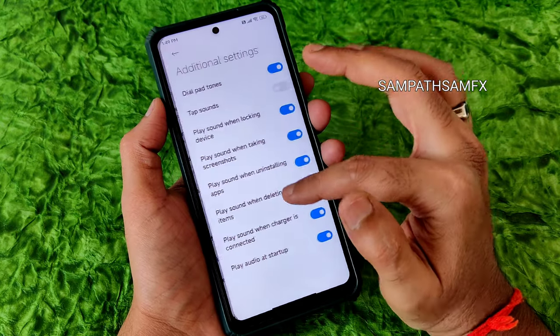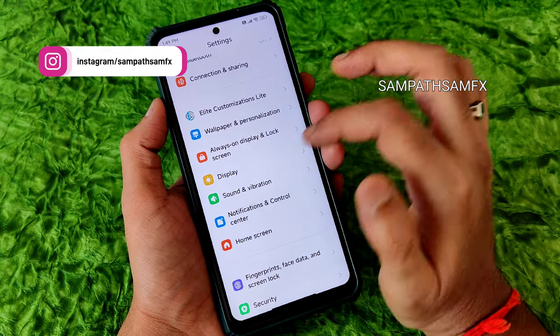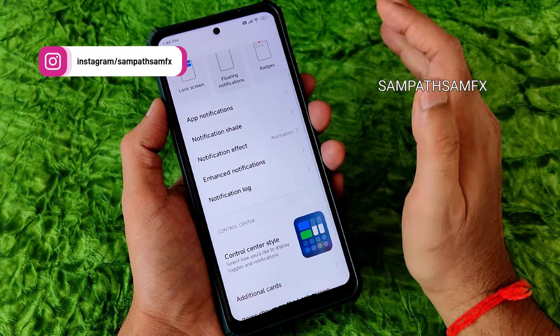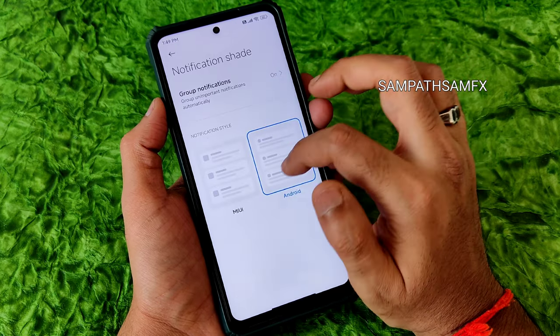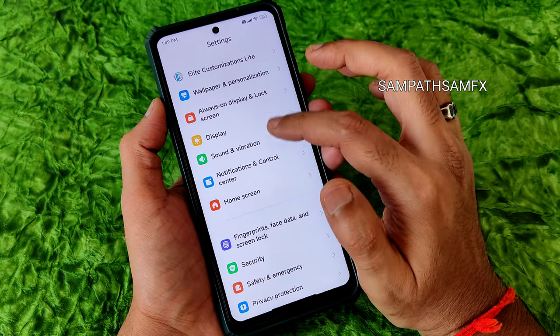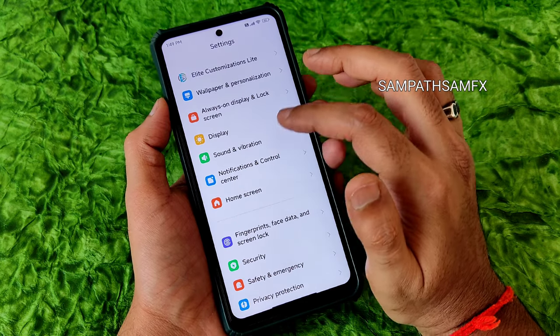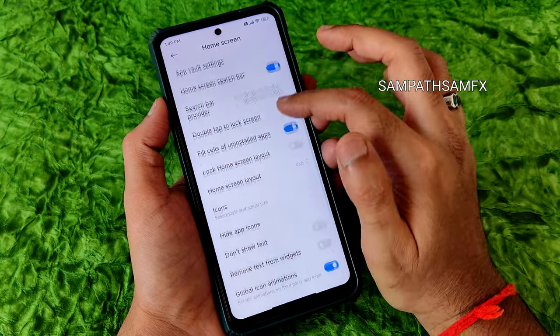Sound effects presets are available — not Dolby Atmos but still present. Additional settings let you enable or disable various sounds. Profile video for incoming calls is also given. In notification and control center, there's an effect option, though the always-on display and notification effect appear to be bugs — they seem to have just been added.